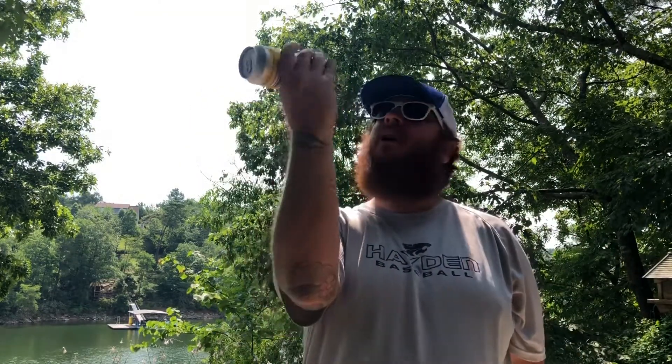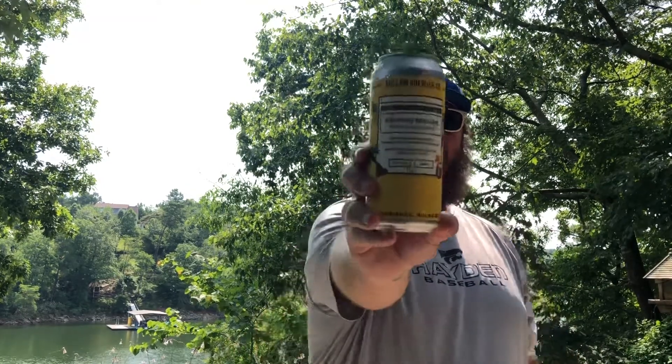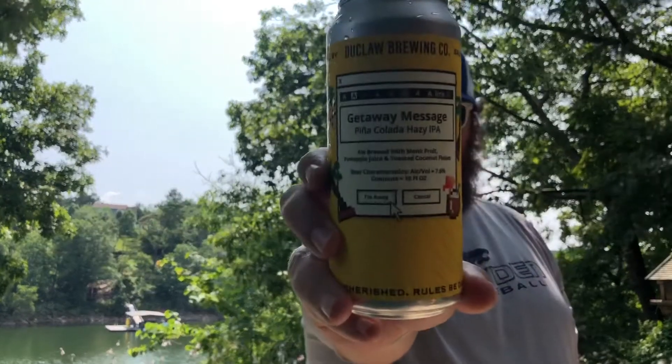Welcome back to All the Things. It is July 3rd. We're gonna do Duclaw Brewing's Getaway Message Pina Colada Hazy IPA, brewed with monk fruit, pineapple juice, and toasted coconut flakes — 7.6% ABV. There's your can right there, picked up on the shelf at Hop City. Can we get a close-up of that?